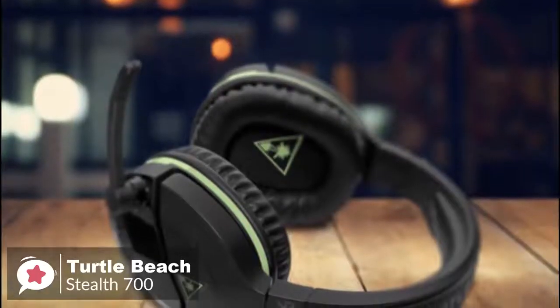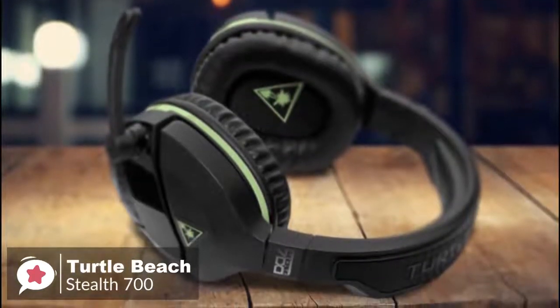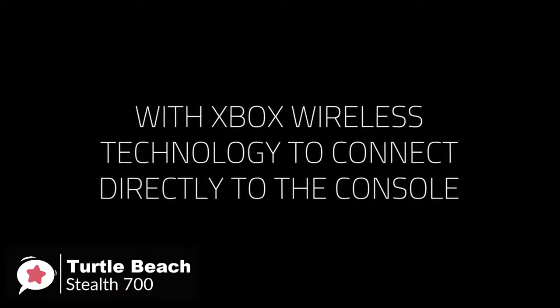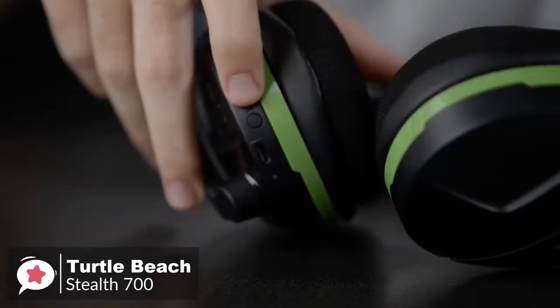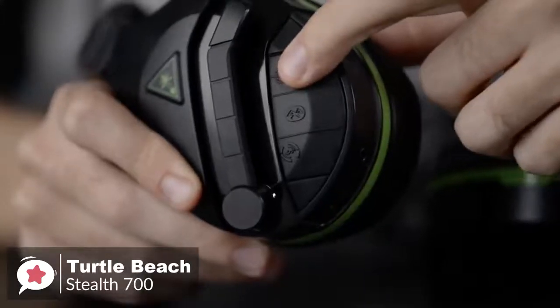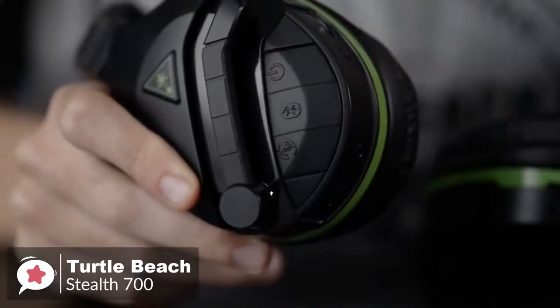As for performance, the Stealth 700 looks slick, but the real brilliance is how it connects to your Xbox. It's one of the first headsets with built-in Xbox wireless technology, meaning it can sync up to your Xbox One without the need for any dongles or transmitters. You simply turn the headset on, press the sync button, and you're good to go.